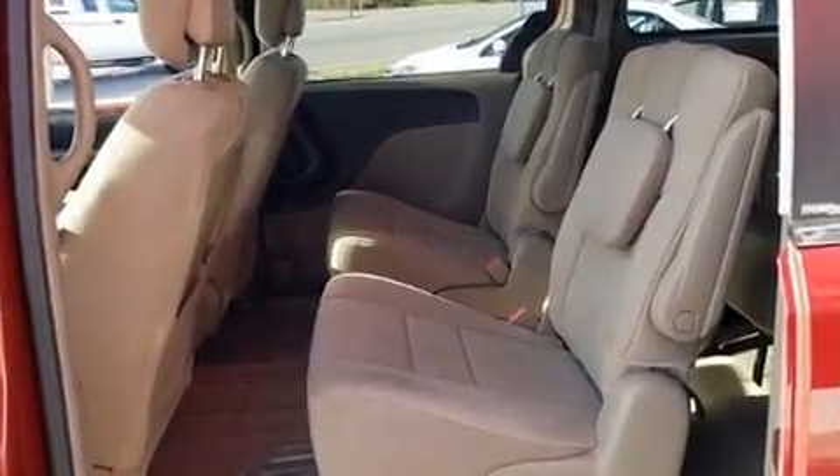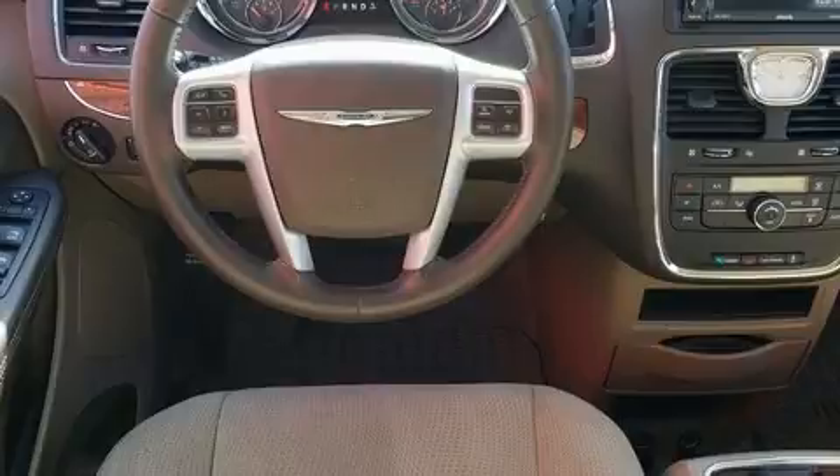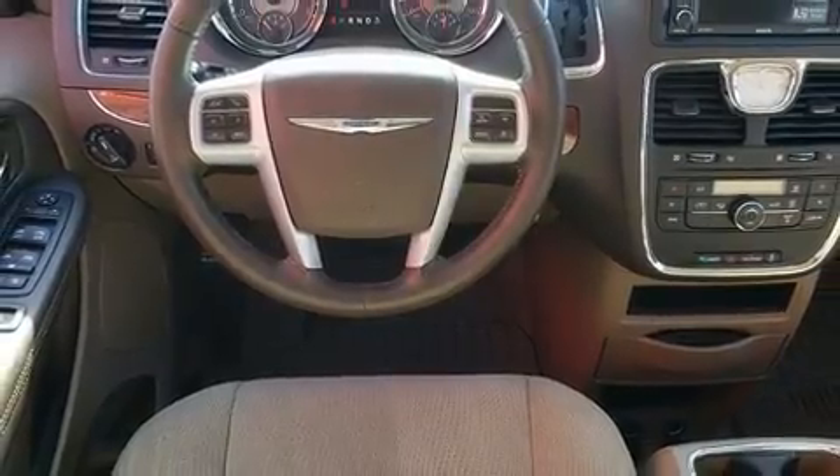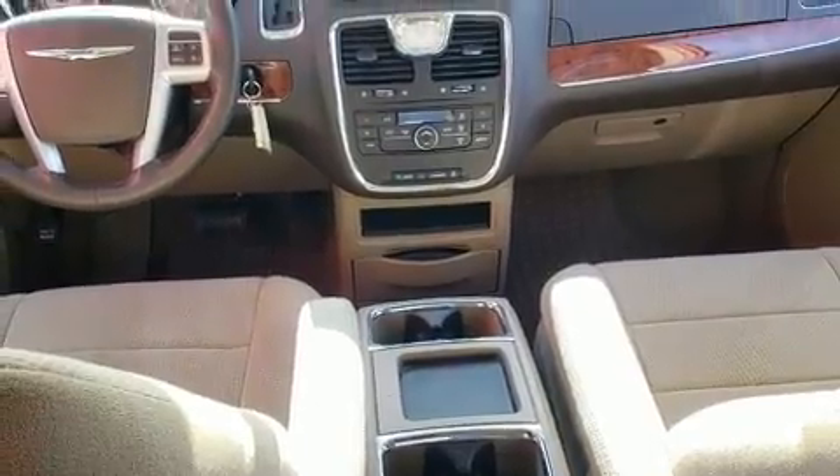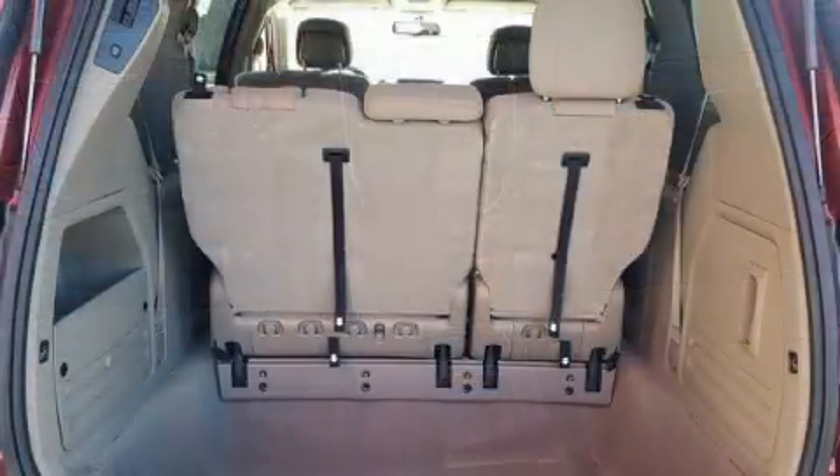Chrysler prioritized practicality, efficiency, and style by including front and rear reading lights, a built-in garage door transmitter, an outside temperature display, heated door mirrors, and leather upholstery.